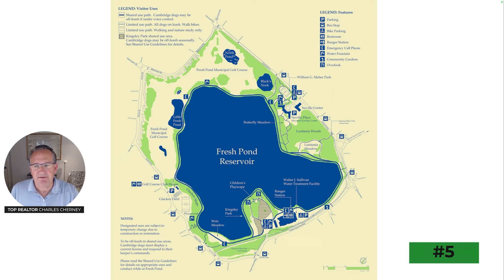Number five is that the neighborhood is bordered by water in two places, including Fresh Pond Reservoir. It has a 2.25-mile pathway that circles the reservoir, making for a great walk or bicycle ride. You'll see many people running around the reservoir. And if you have a dog, your dog can go off leash, which makes this a very popular destination for dog owners.